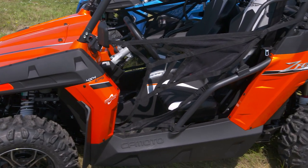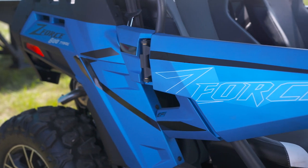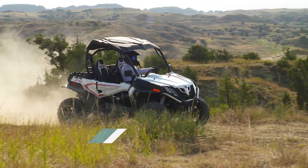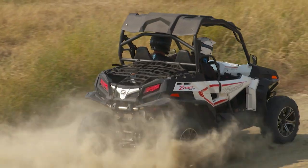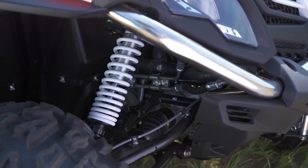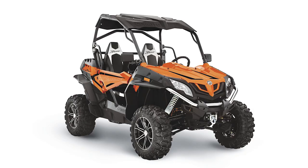The 500 Trail has side nets and comes in Lava Orange and Titanium Gray. The 800 Trail gets half doors and comes in Lava Orange, Athens Blue, and Pearl White. The Z-Force 800 EX has the same great features as the trail models but with the wider sport stance. It also differs with a shock package that has compression and rebound adjustable gas shocks both front and rear. Like the 800 Trail, it comes with half doors. The 800 EX comes in Lava Orange, Athens Blue, and Pearl White.